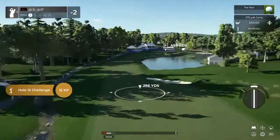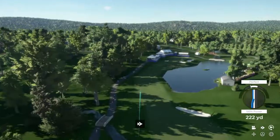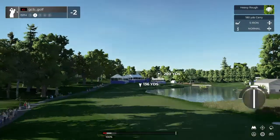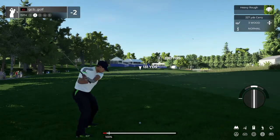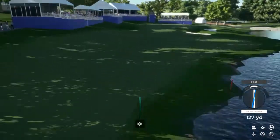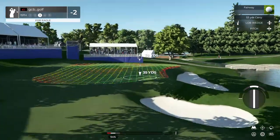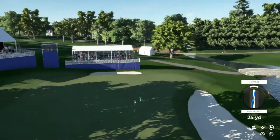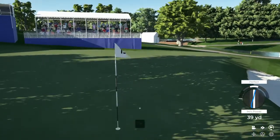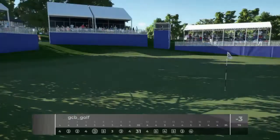Teeing up on a par five here. Here's our second shot on the 15th hole. Back on the fairway — this is where I like to be. This is our third shot. Well done — this one's a four foot putt. Great work, that's your fifth birdie today. Brought things down to three under after that one.